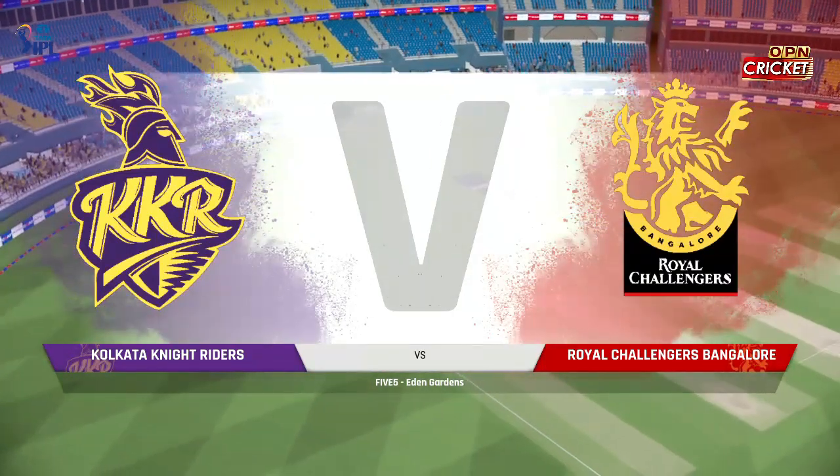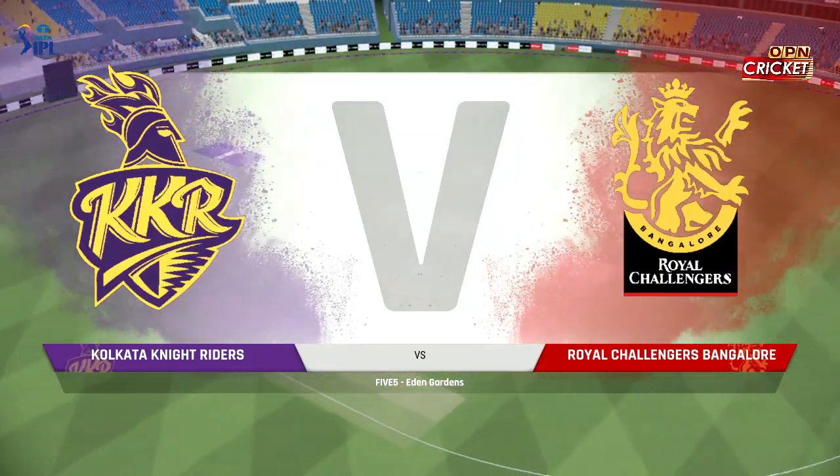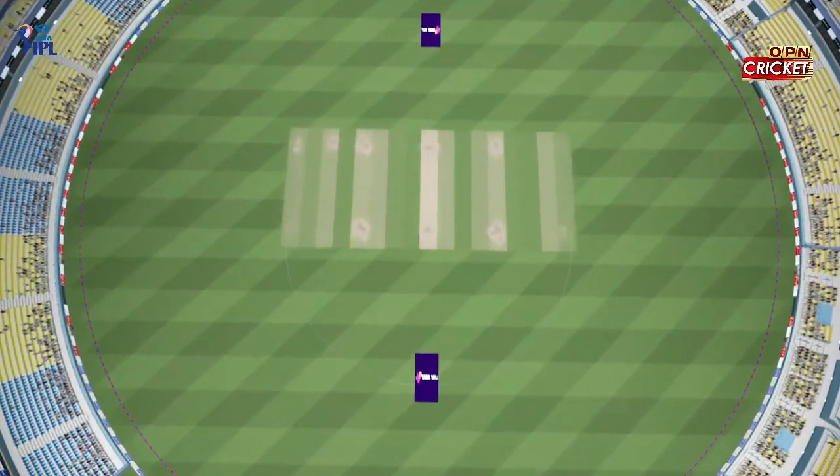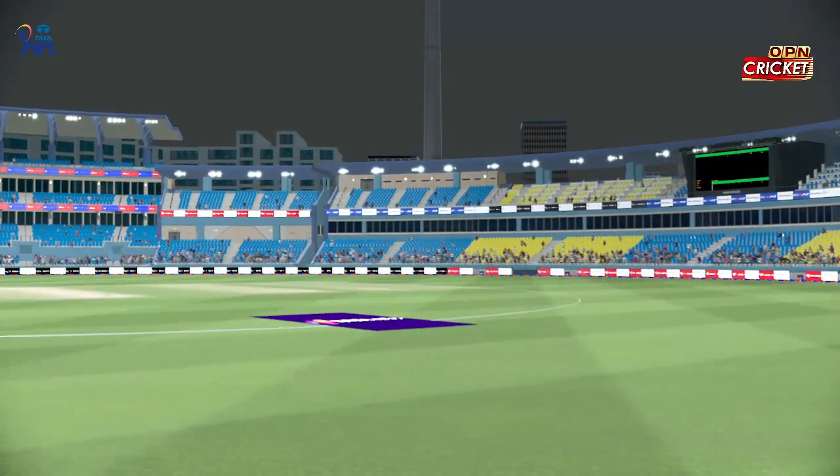Good evening everyone. You join us for this match between the Kolkata Kitts and the Bangalore Crowns. It's time for the toss. Let's join them pitch side to see who will be batting first.